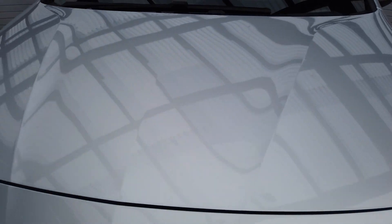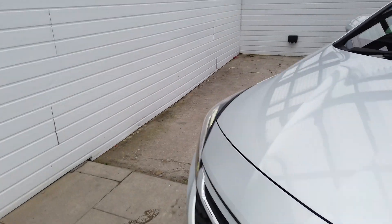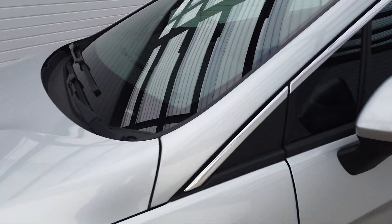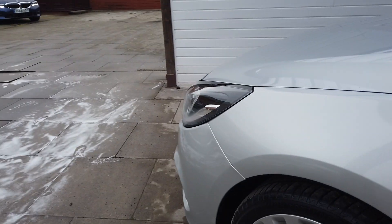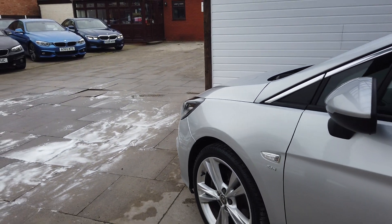Really nice and clean on the front end, there's no stone chips particularly to mention. Alloys are all in good order, sat with Bridgestones all around.